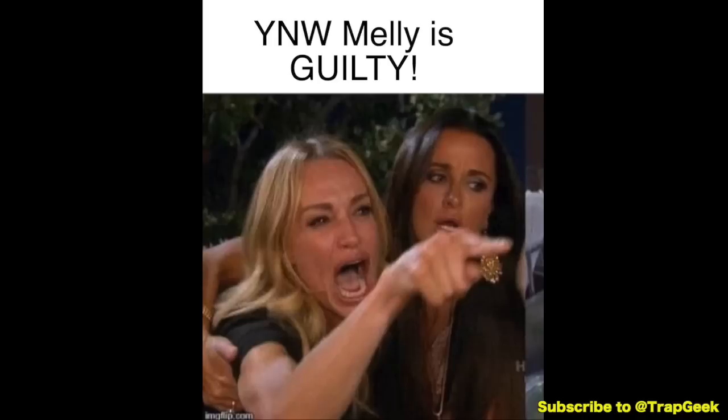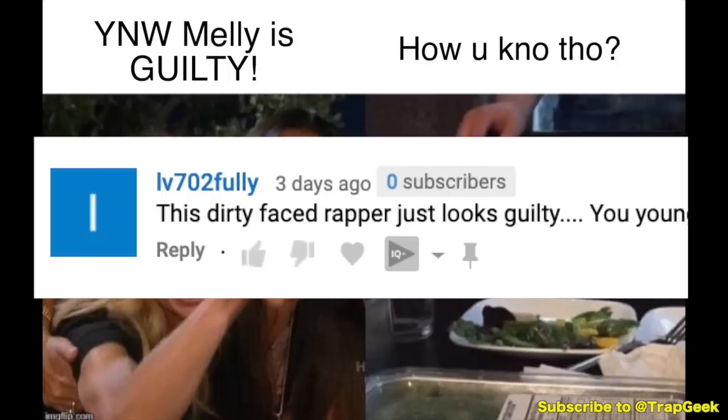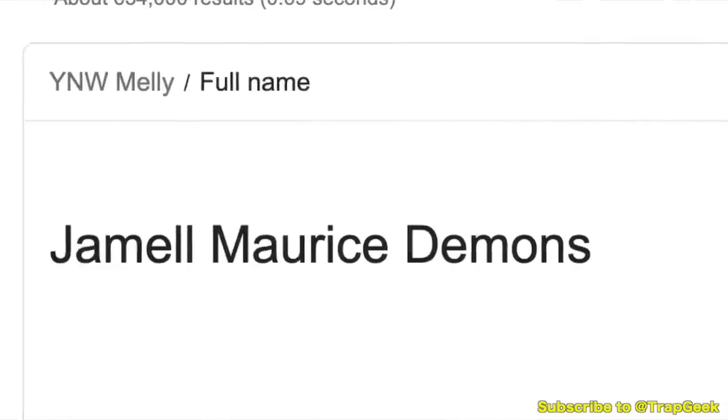Everyone online is going YNW Melly's guilty, and I'm over here like, yeah, but do we even know that? Let's try to think critically — this rapper just looks guilty because his name is Demons? Anyways, that's all I got for this video.